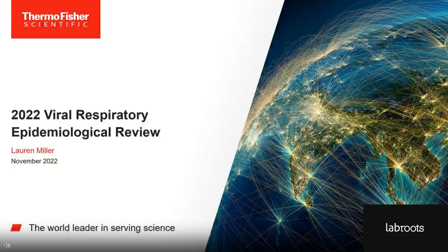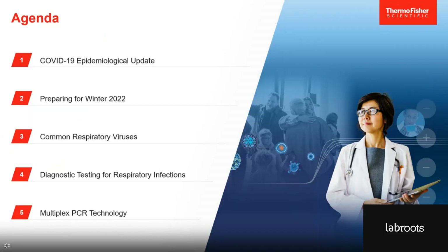In this talk, we'll be reviewing this year's viral respiratory infections from an epidemiological perspective. I'll start with a brief update on the current COVID-19 situation and some important considerations for preparing for this winter season. I'll introduce some of the common respiratory viruses before discussing their clinical management and the importance of diagnostic testing. I'll leave you with a final note on multiplex PCR technology before handing things off to our next speaker.